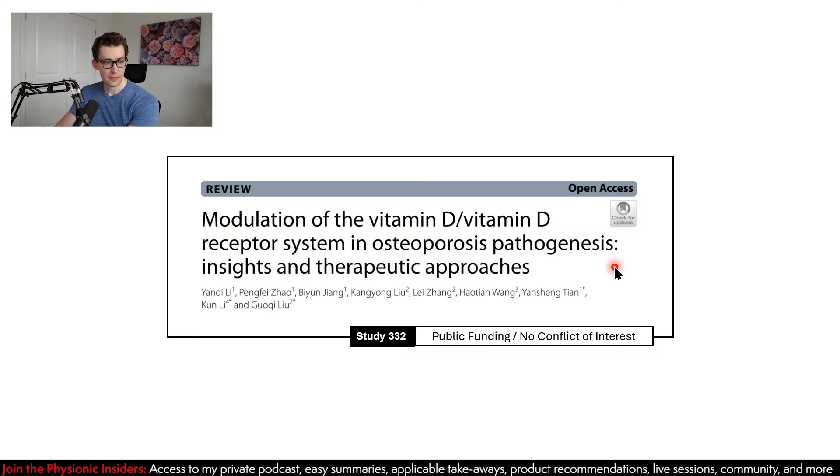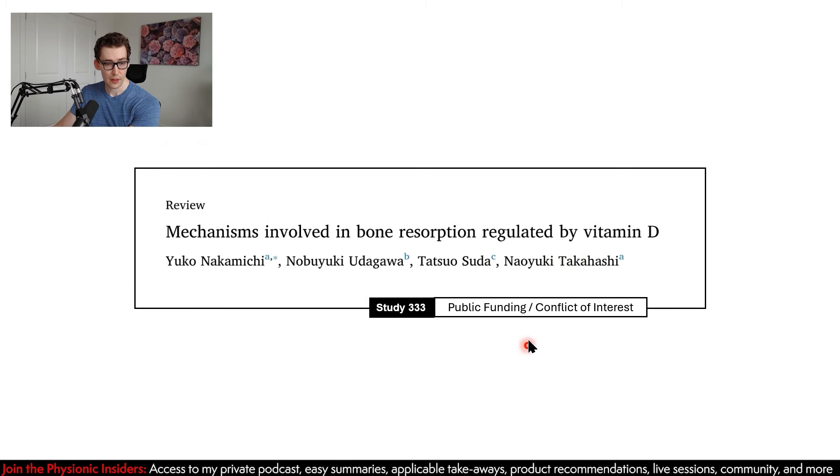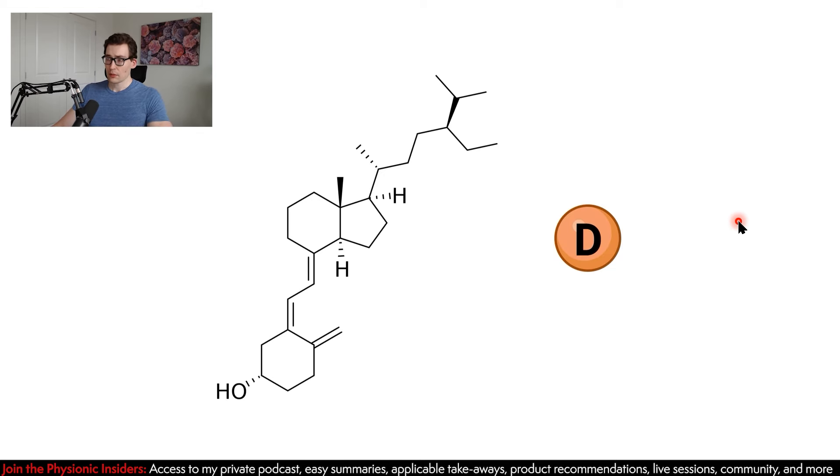Mechanisms of action. For this, we're going to be relying on study 332, which is publicly funded and has no conflicts of interest, as well as study 333, which also has public funding but does have some potential conflicts of interest. Vitamin D is going to be shown throughout this presentation as this orange molecule with a D in it. But the true structure is certainly a lot more complex than that.